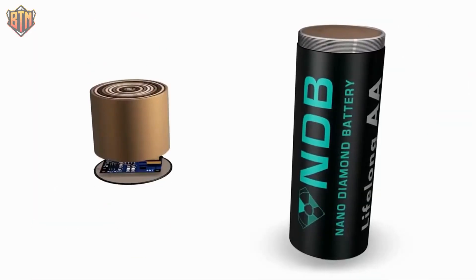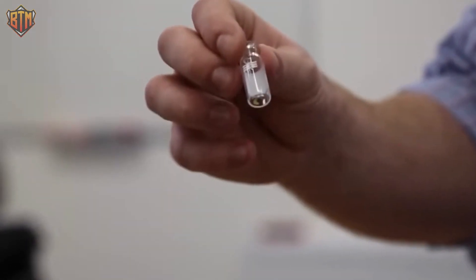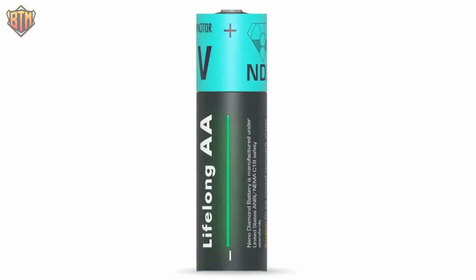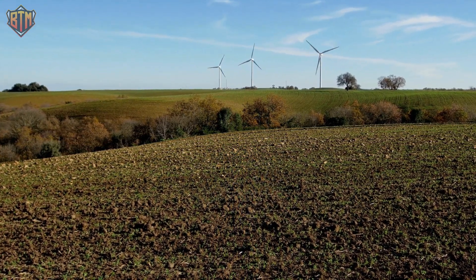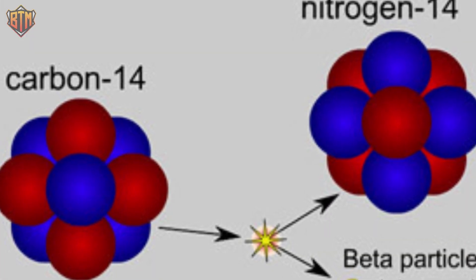NDB isn't ready to reveal every last detail of its nuclear diamond batteries just yet. For instance, we still don't know much about their power density. However, they are useful products, and recycling nuclear waste in this way is beneficial to the planet. The cost and difficulty of safely storing the nearly 95,000 metric tons of graphite blocks in the United Kingdom, for instance, can be reduced by extracting carbon-14 from them.